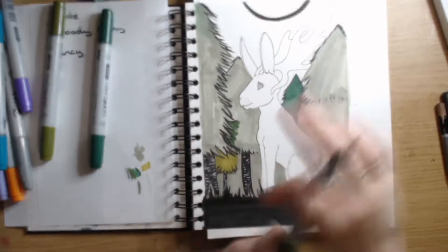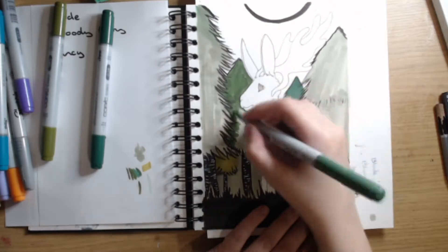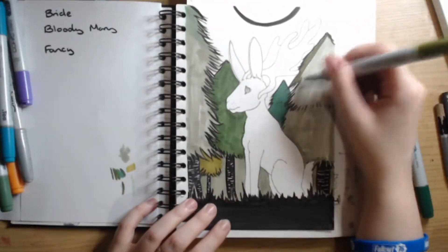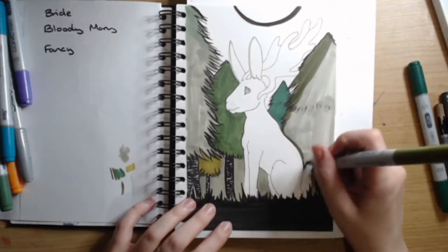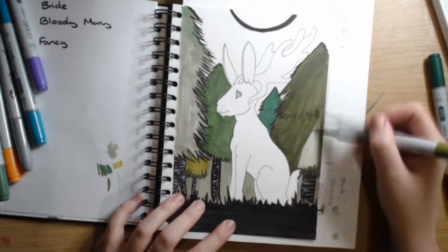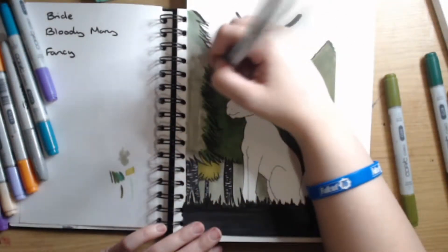The Jackalope was originally found and created by Douglas Henrich of Wyoming. He and his brother studied taxidermy by mail so they could try and make some extra money from their kills. After combining a jackrabbit with a set of antlers, they sold their first jackalope to Roy Hall, who displayed it in his hotel. They then sold many of these fake creatures throughout their lives, and you'd be surprised to find out that these jackalopes are still being sold today.